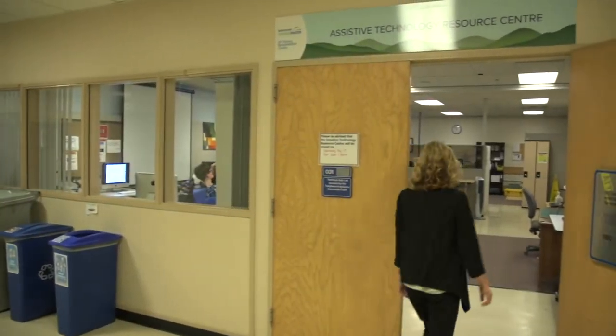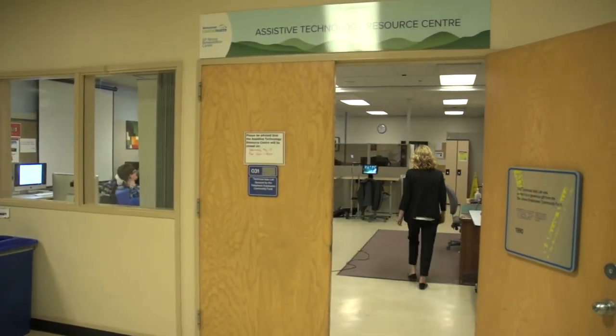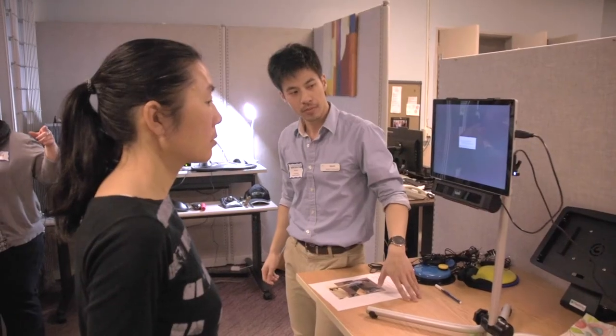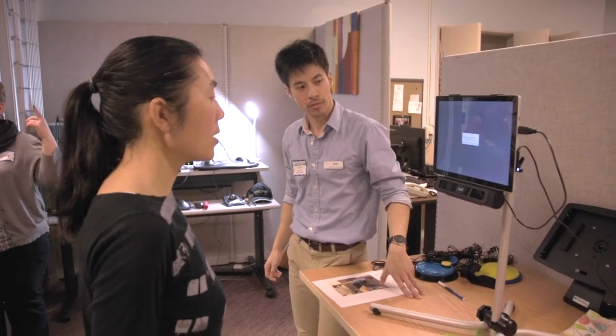Access to services is by referral only, but persons with disability, family members and support members may contact the centre for general information. Staff at the centre help guide therapists with assessment and support to identify assistive technologies that meet their clients' needs.